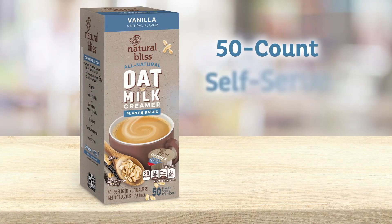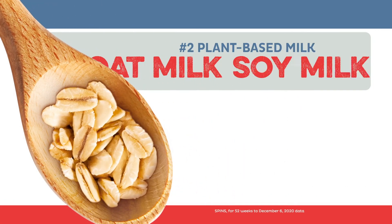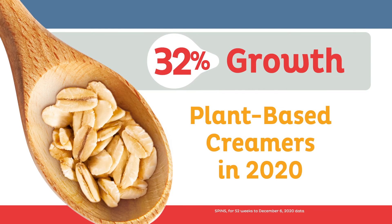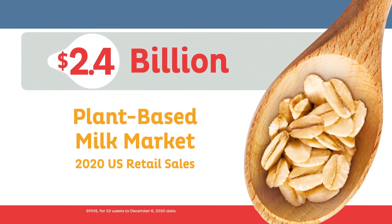Increase your sales by adding the grab-and-go convenience of Natural Bliss Vanilla Flavor Oat Milk Creamer Tubs to your operation. With oat milk now more popular than soy milk, now is the time to win your share of this exponential growth of the plant-based creamer category.